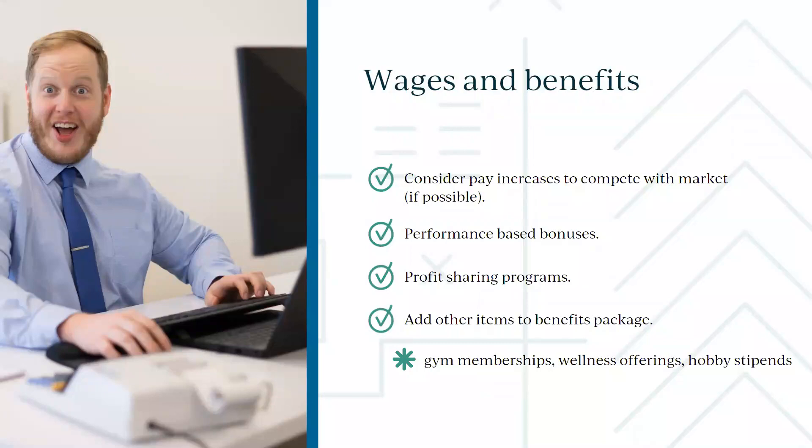Wages are on the rise. We're seeing five to ten percent wage increases on average across the board. The days of two or three percent wage increases are pretty much gone. Inflation is here — we all know what it costs to go to the grocery store. Our employees are feeling that, and as employers, we need to be maintaining good wage increases.